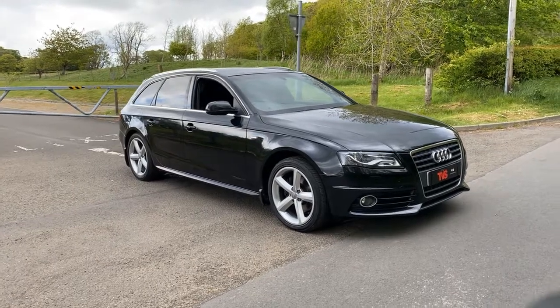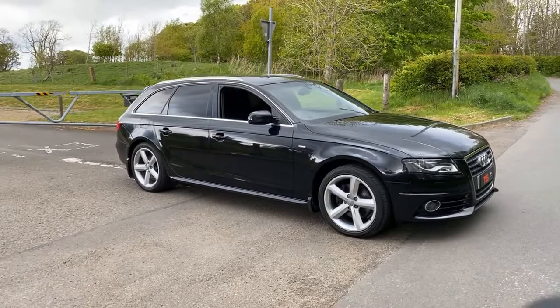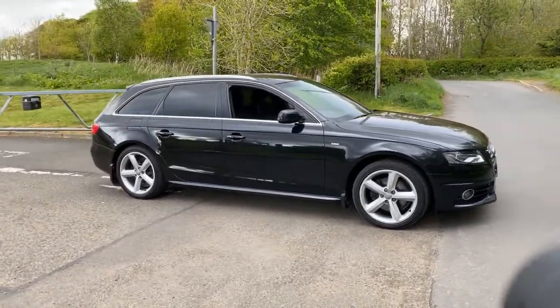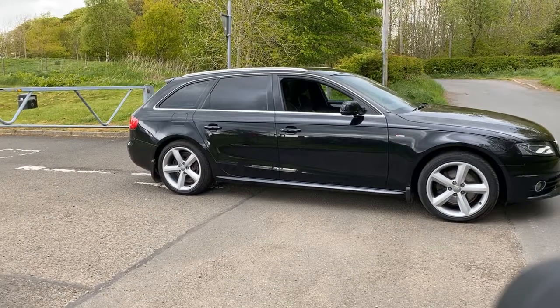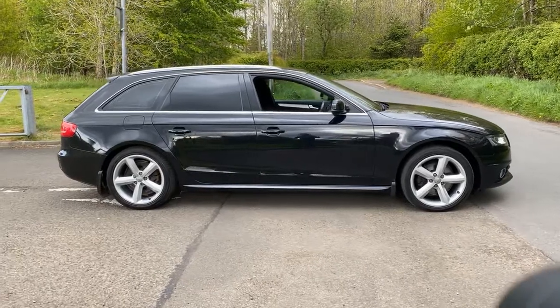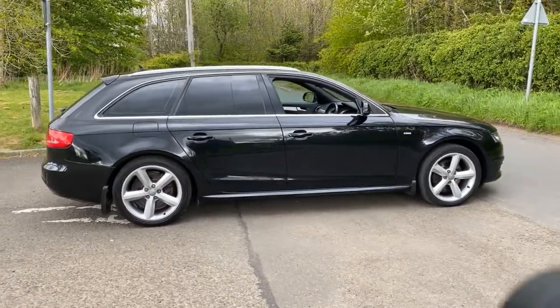Hi there. Here we have the 2010 on a 59 plate Audi A4 S-Line 2.0L TDI Multitronic, which in Audi speak basically means it's an automatic. As you can see, it is the Avant model in phantom black with half leather S-Line interior.